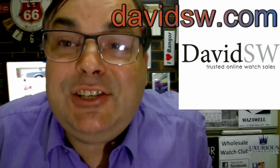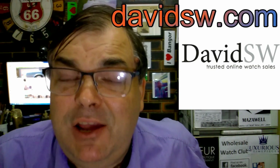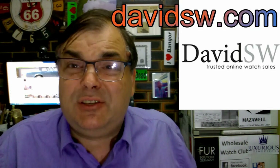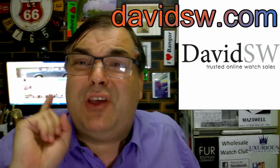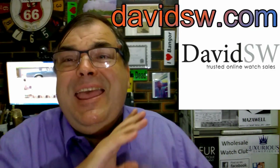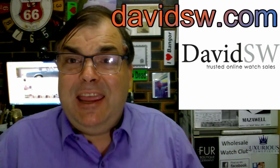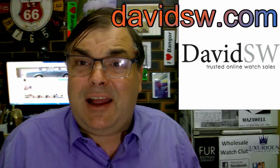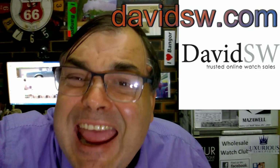Hi guys, Archie Luxury. Who do I recommend in America for quality pre-owned wristwatches? DavidSW. Go to DavidSW.com. He is the best, the greatest pre-owned dealer in all of the United States of America. DavidSW.